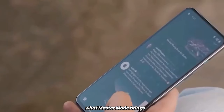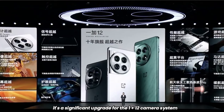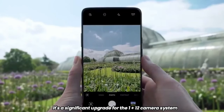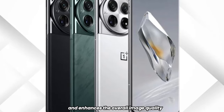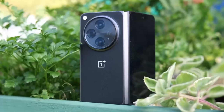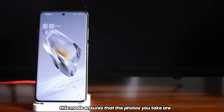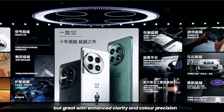Master Mode isn't just a simple tweak — it's a significant upgrade for the OnePlus 12 camera system. It fine-tunes the colors and enhances the overall image quality, allowing you to capture stunning shots with ease. This mode ensures that the photos you take are not just good, but great, with enhanced clarity and color precision.